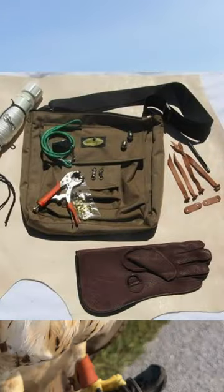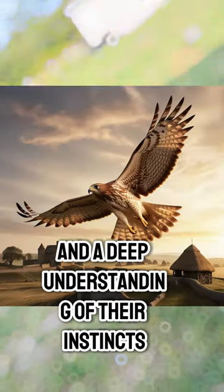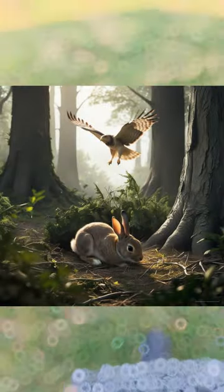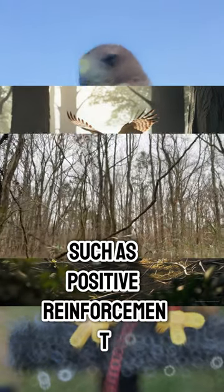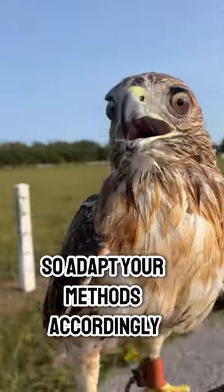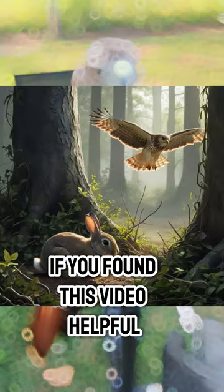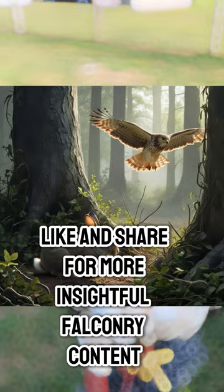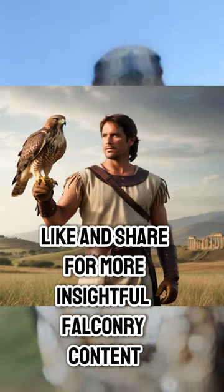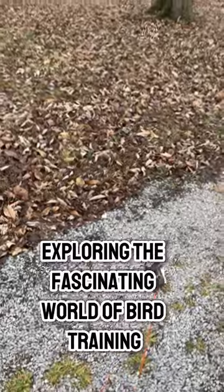In summary, training a red-tailed hawk requires patience and a deep understanding of their instincts and behaviors. By applying the techniques discussed, such as positive reinforcement and gradual exposure to hunting scenarios, you can achieve successful training outcomes. Remember, each hawk is unique, so adapt your methods accordingly. If you found this video helpful, please subscribe, like, and share for more insightful falconry content. Together, let's continue exploring the fascinating world of bird training.